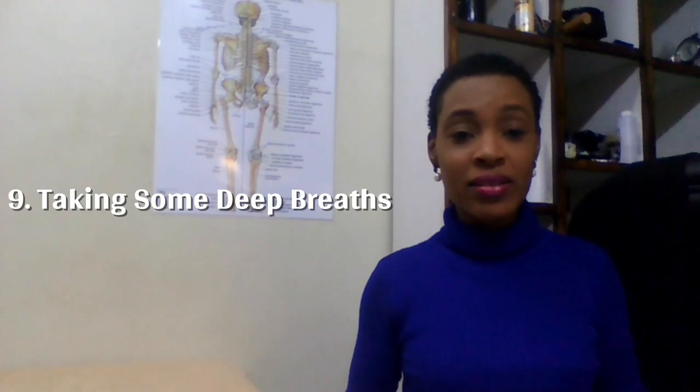Number nine is taking some deep breaths. Any time of the day, slow down, take some deep breaths, calm your nervous system, and find your center. Just that simple act of stopping, breathing, and bringing yourself down — calming your nervous system — that is self-care.